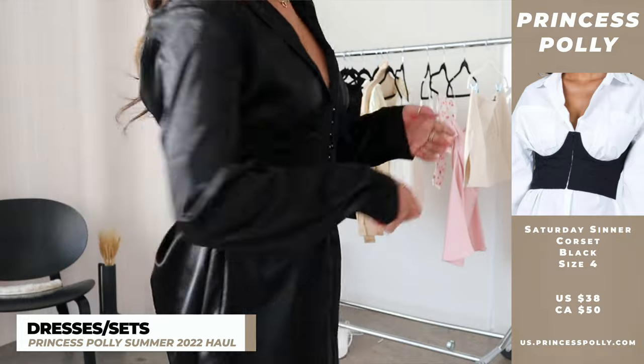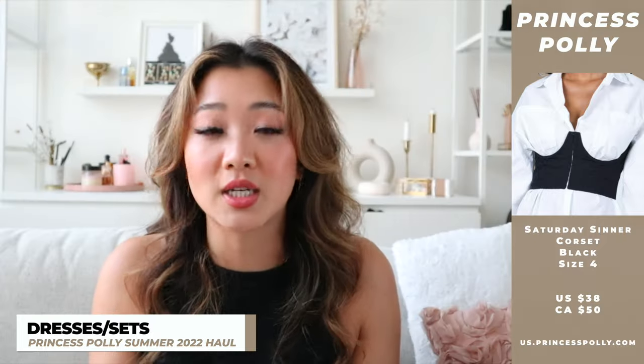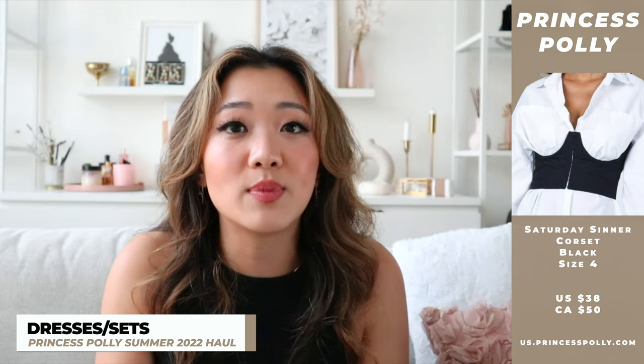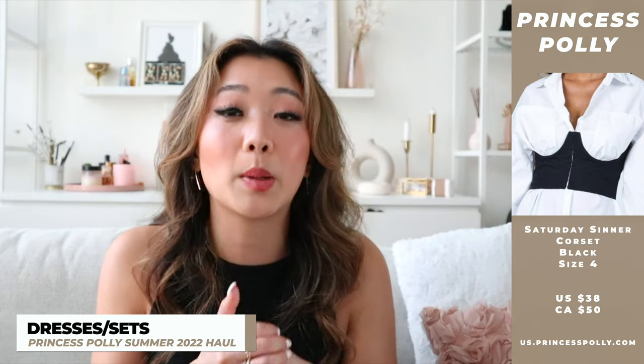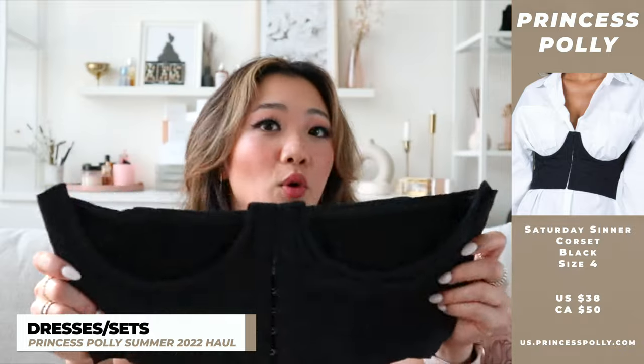You can also wear the corset top with other button-up blouses too. I've been seeing this trend a lot where you wear a corset on top of a button-up blouse — it's very Pinterest. This is just another item that is a pretty staple, super stylish piece in your wardrobe.